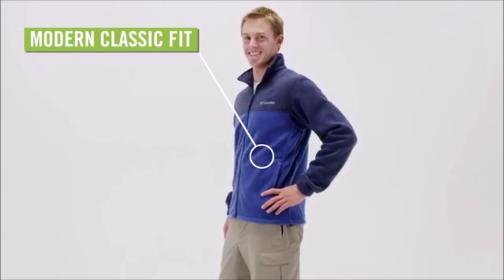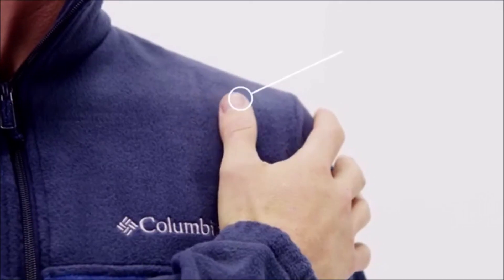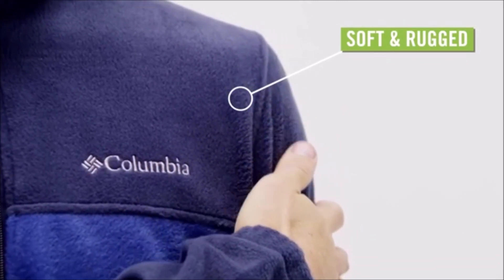Featuring a modern classic fit, this jacket is a great top layer or mid layer. The fleece fabric is soft enough to sleep in, yet rugged enough to withstand the elements, making the Men's Columbia Steens Mountain Full Zip 2.0 Jacket an outdoor staple.